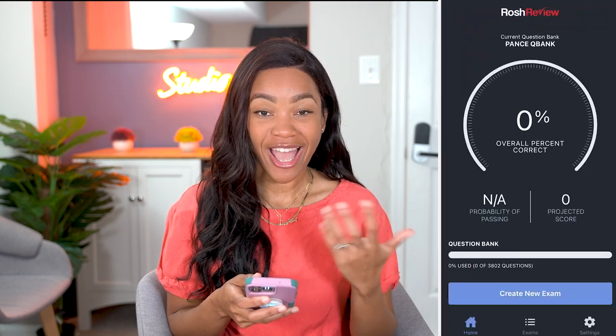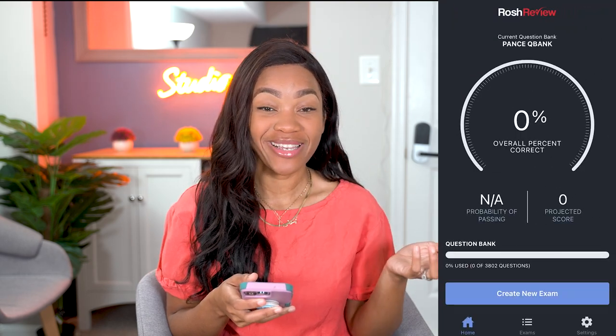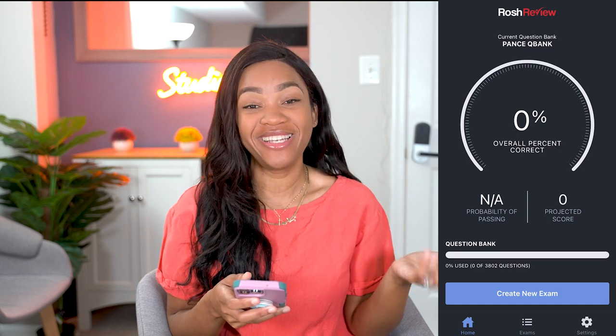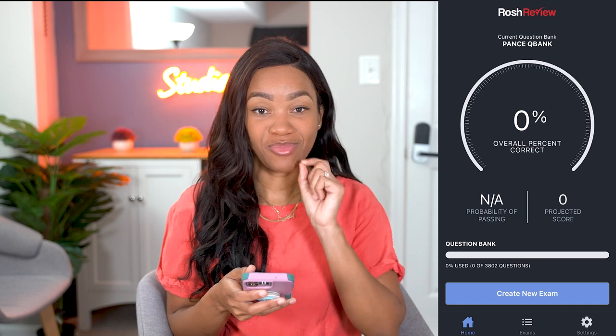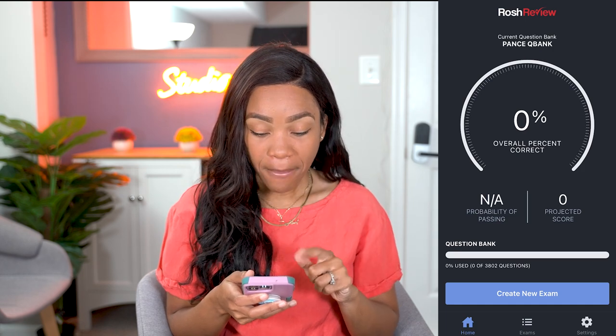I have access to the Rosh Review app — I downloaded it. I haven't used it in forever because I don't need to study for the boards anytime soon, so that's why my overall percentage is back to 0%.